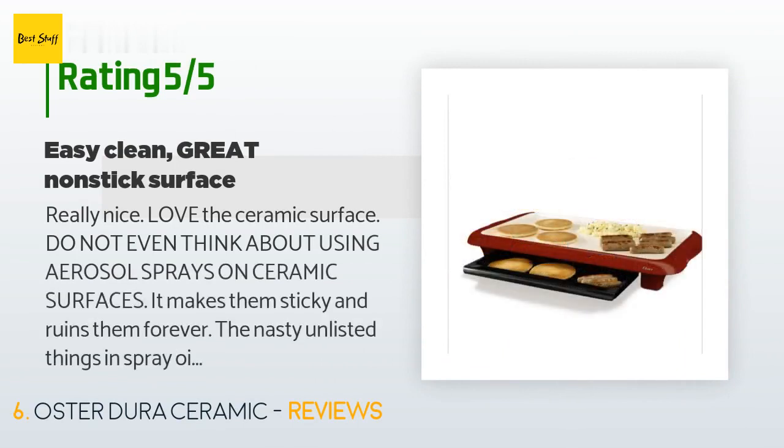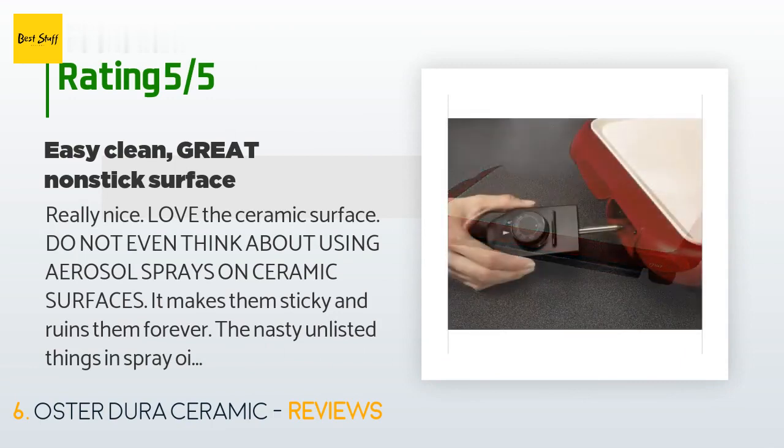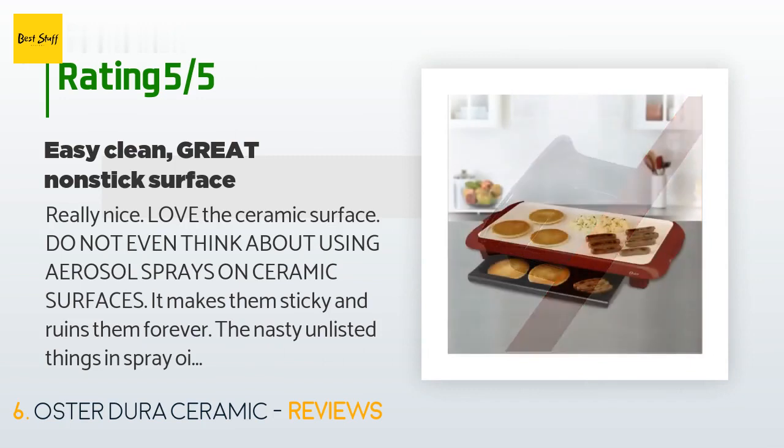This product is rated 4.4 stars from 1,135 customer reviews. A customer said: really nice, love the ceramic surface. Do not even think about using aerosol sprays on ceramic surfaces — it makes them sticky and ruins them forever. The unlisted things in spray oils such as propane and butane harm the nonstick qualities of ceramic surfaces. I use olive oil and a pastry brush or a manual atomizer pump.